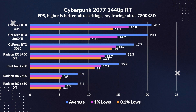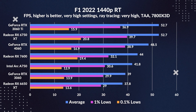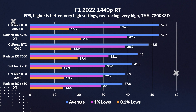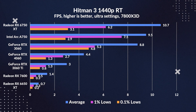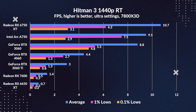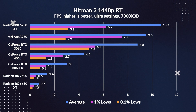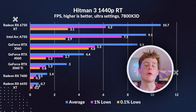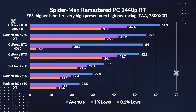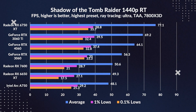Moving on to 1440p raytracing, it's again much of the same, although surprisingly in Cyberpunk the 4060 ends up leading the chart, but not by a considerable margin. The gap did widen between the 3060 and 4060, but the difference is still not significant. In Hitman 3 though, we see the 3060 take a considerable lead over the 4060, due to the 3060 having that extra 4GB of VRAM. The 3060 Ti also falls behind, and even the A750 despite having 8GB of VRAM is impacted, possibly due to optimisation. This raises the question: if it took us this long to reach a VRAM bottleneck in 1440p raytracing, why do people complain that the 4060 only has 8GB? The RX 7600 also begins to fall considerably behind, which is the final nail in the coffin for its raytracing performance.